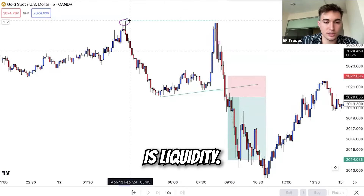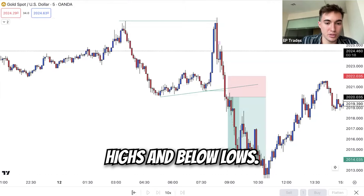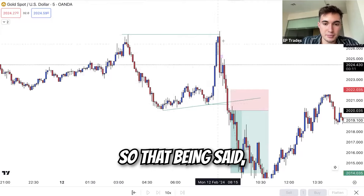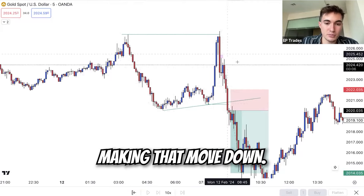The way I see it, every high and low in the market is liquidity. There are always stop losses and limit orders sitting above highs and below lows. So when price comes up and drives through these highs, it is grabbing people's stop losses placed right there. We came up, drove through those highs, swept liquidity at this high, and started making that move down.